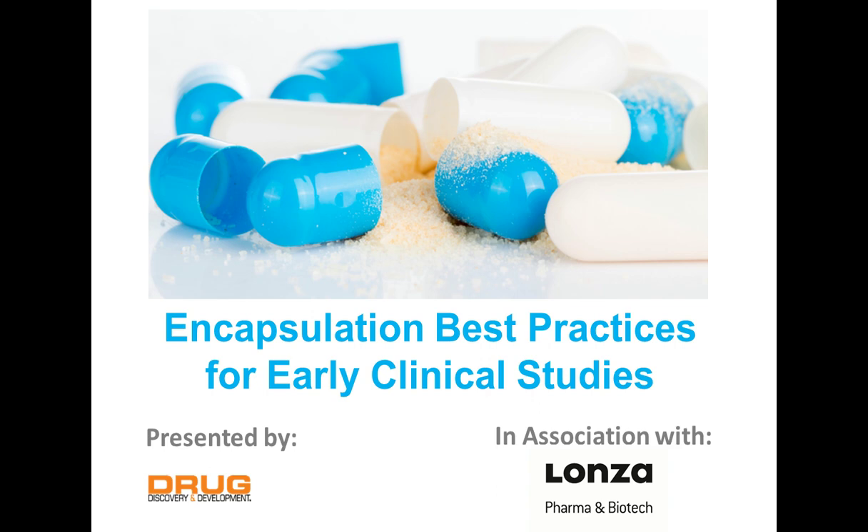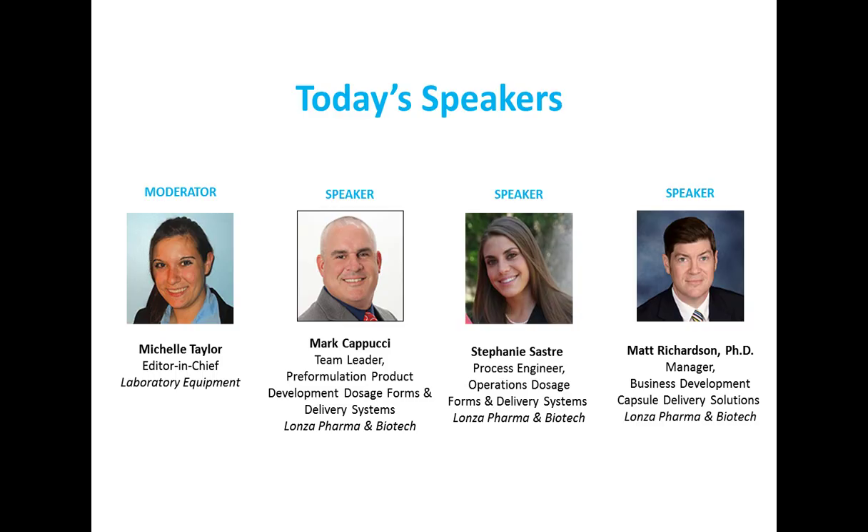Hello, I'm Michelle Taylor, Editor-in-Chief of Laboratory Equipment. Welcome, and thank you for joining us for Encapsulation Best Practices for Early Clinical Studies. Today's webinar is sponsored by Lanza Pharma & Biotech and presented by Drug Discovery and Development.